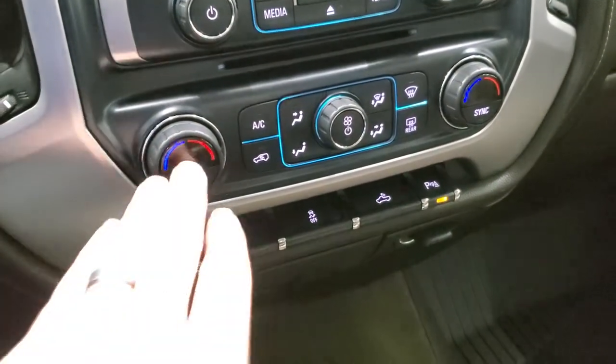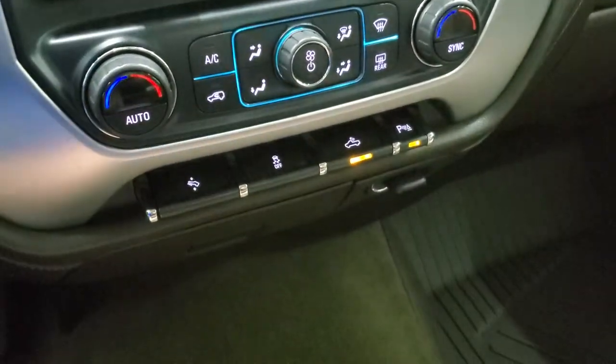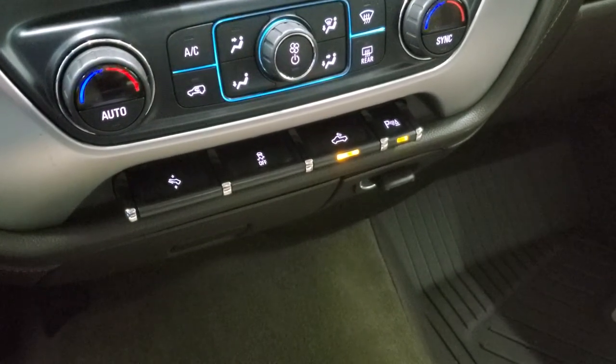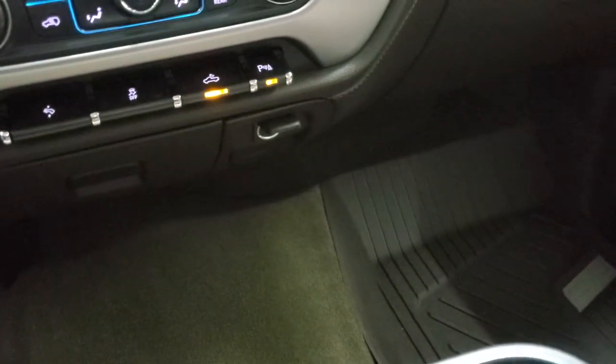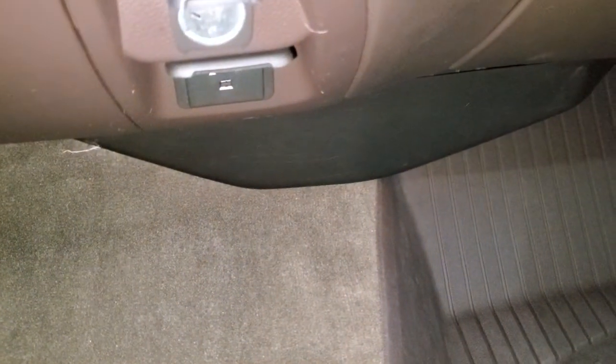Down here are your climate controls — dual climate controls — along with power pedals, stability control, cargo lamp controls, and that's how you turn on the LED side lights and LED bed lighting. Down here there's also a 110 volt, 150 watt plug-in outlet.